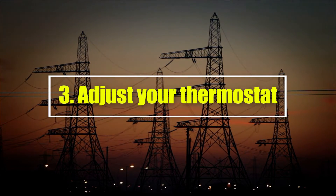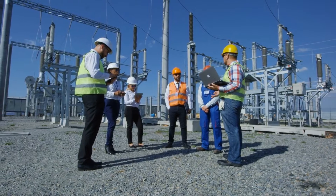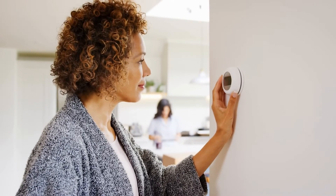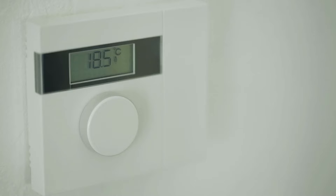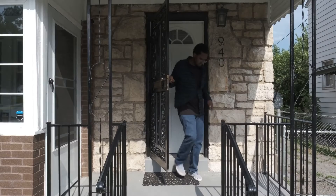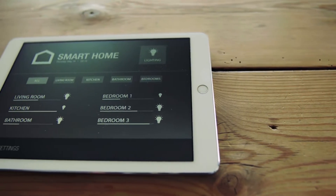Number 3: Adjust your thermostat. One of the simplest ways to reduce your electricity bill is to adjust your thermostat. According to the Department of Energy, you can save as much as 10% on your heating and cooling costs by adjusting your thermostat by 7 to 10 degrees for 8 hours per day. In other words, keep it a bit warmer in the summer and a bit cooler in the winter. A simple way to do this is to adjust your thermostat when you are either asleep or away from home. If you have a smart thermostat, you can preset it to adjust during these hours so you don't forget.